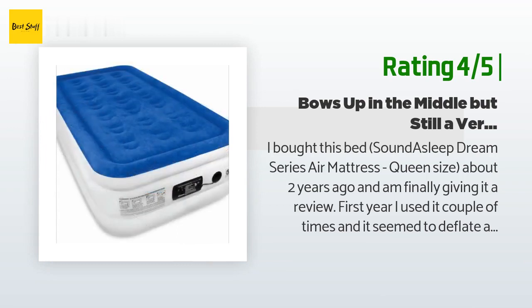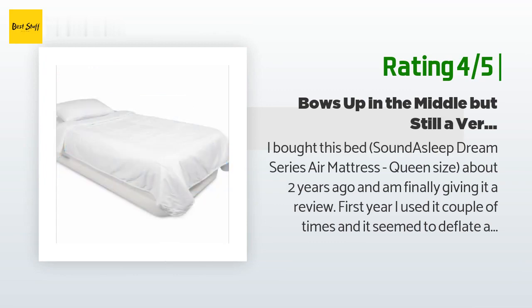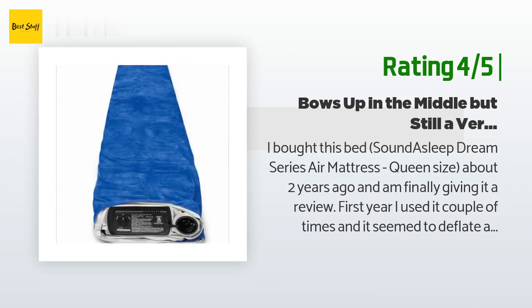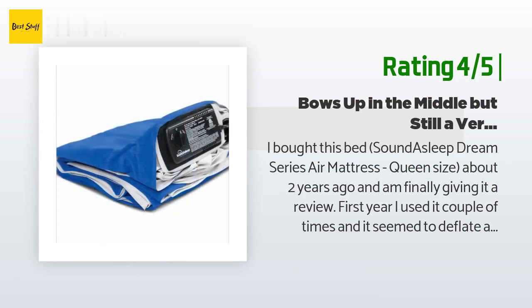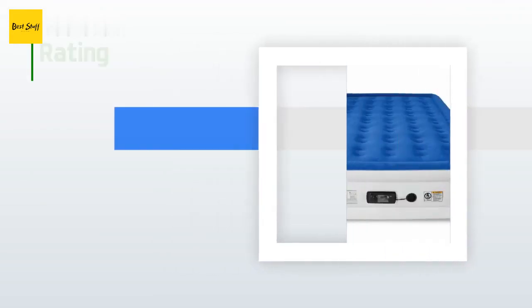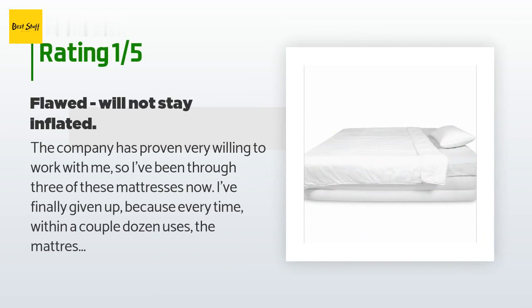"It stays inflated, but after some time the mattress started to bow up in the middle — however it remains firm. I drop my pillow a couple times a week but other than that it's still the most comfortable inflatable bed I've ever owned. I've purchased about five — three AeroBed and two Coleman — all have been trashed before I bought this one. Given the same comparable, I would take this mattress 100 out of 100 times over the AeroBed. All the AeroBeds were trashed because they produced a bunch of pinholes and the repair kit doesn't work well."